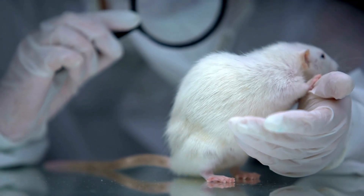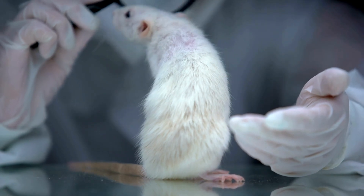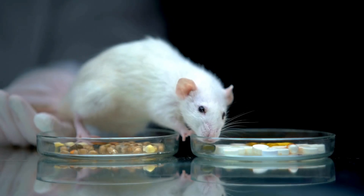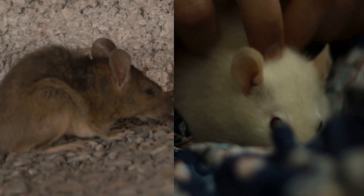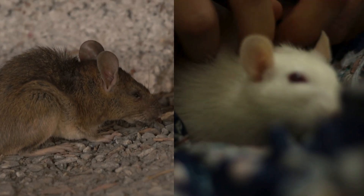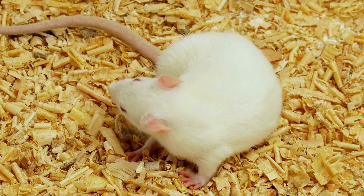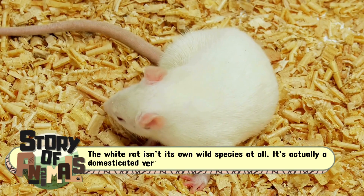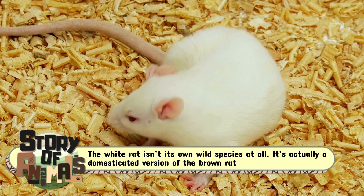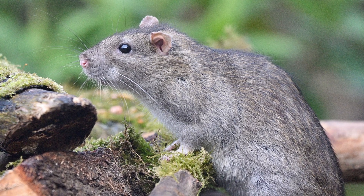And that rat suddenly looks, well, cleaner, paler, and strangely polite. That's the White Rat. At first glance, you might think they're totally different species, like the difference between a wolf and a poodle. But here's the twist: the White Rat isn't its own wild species at all. It's actually a domesticated version of the Brown Rat — the same alley scamp turned into a lab darling.